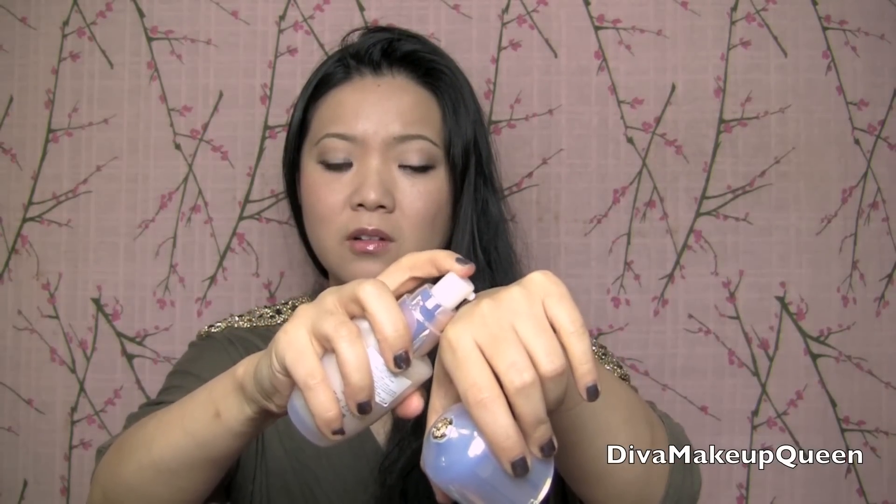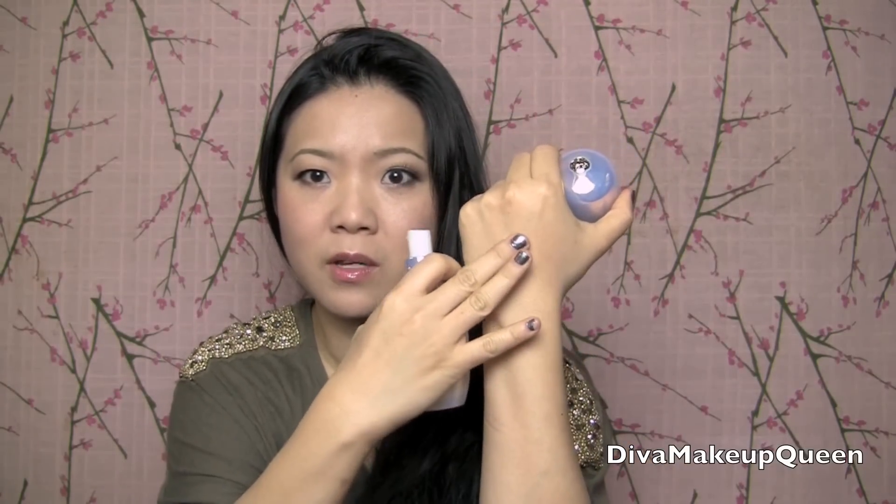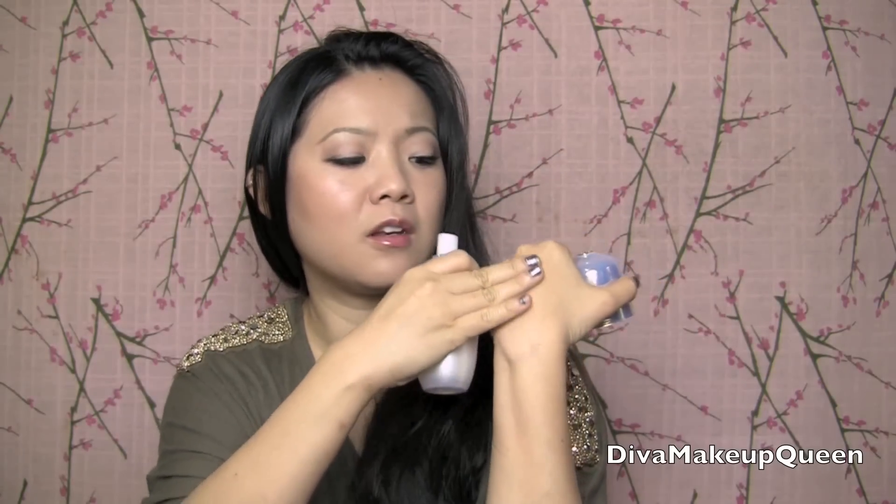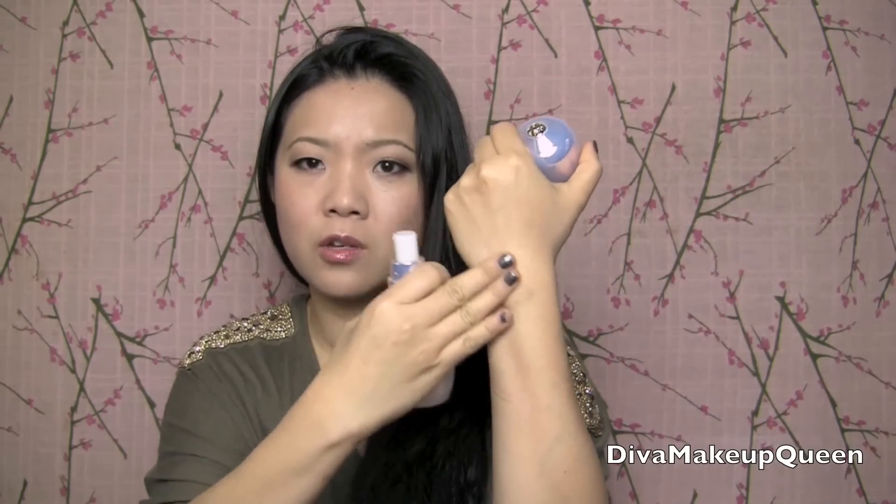I'm just going to put a little bit on to see the texture. It's like a lotion — basically a very, very light lotion, which is why it's called an emulsion. Really, really nice smell. You can put that on before you apply makeup, which would be really great. It absorbs right into the skin and feels really smooth. I'm really excited about this.